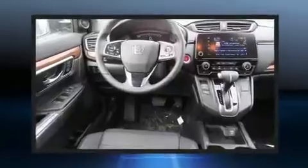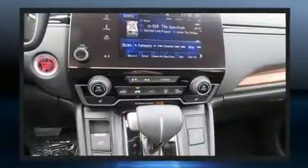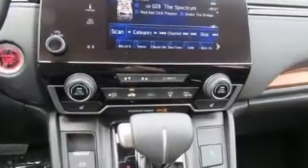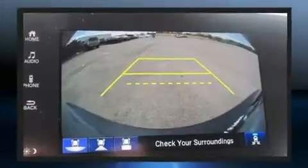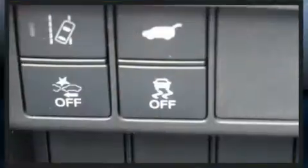Top features include remote keyless entry, delay off headlights, variably intermittent wipers, an automatic dimming rear-view mirror, heated seats, a power rear cargo door, lane departure warning, and power front seats.